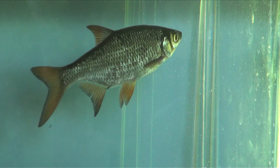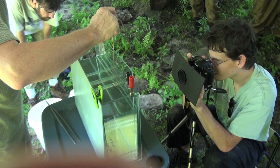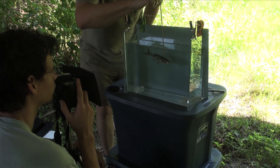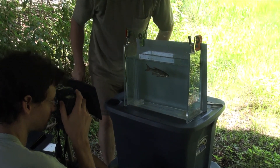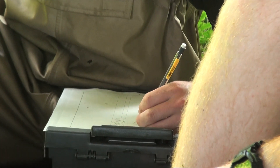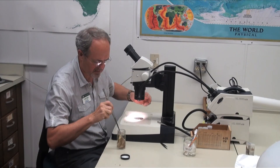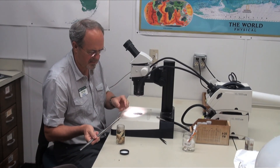We take tissues from them so we can do DNA sequence analysis. We take photographs of specimens that we might perhaps use in a publication or put the images online, and then we preserve them and they're put in the permanent collection where they can be studied by us and by other scientists.